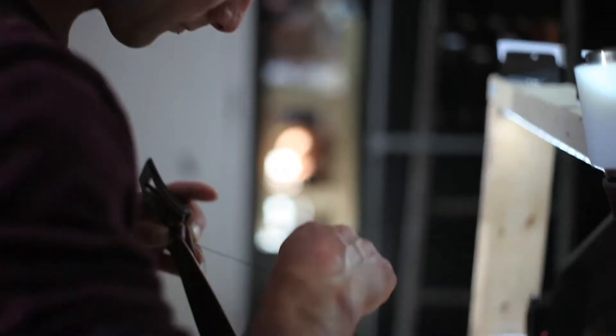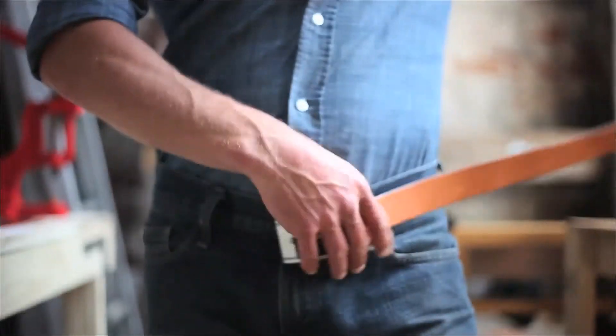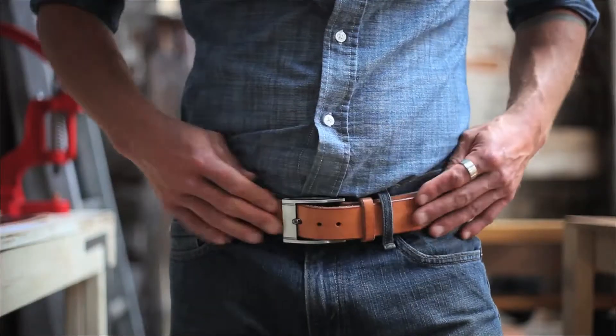Finally, the high-quality buckle is hand-stitched ensuring a lifetime of solid use. Solid leather, built for life.